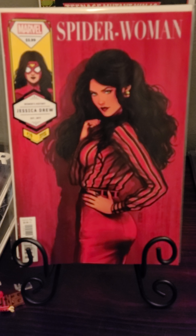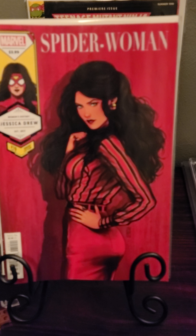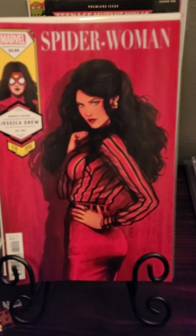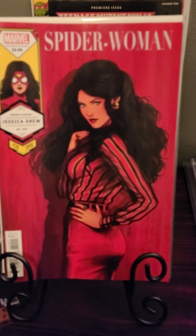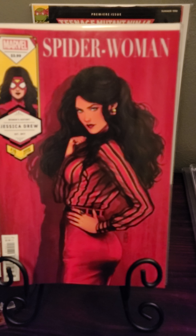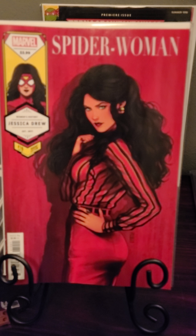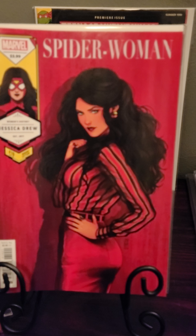Hello, happy Sunday! Iron Man Sniper here with a weekly pickup haul. Got a couple of books here — Spider-Woman number 10, this is the variant cover. Very nice cover, it's red, which is very different. Hard to get graded, very cool book.